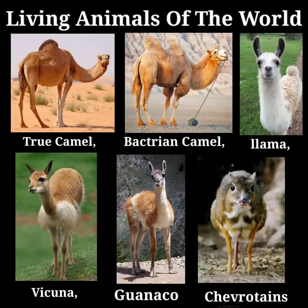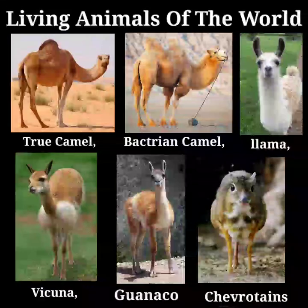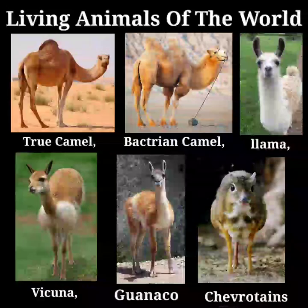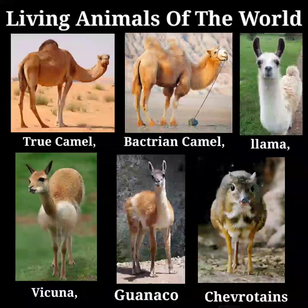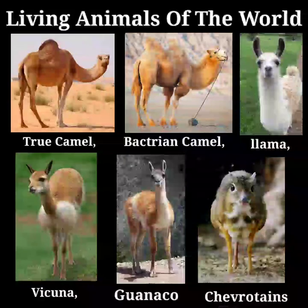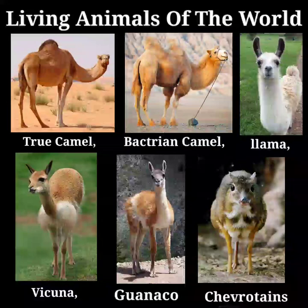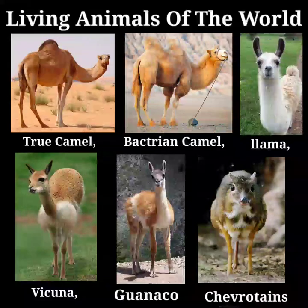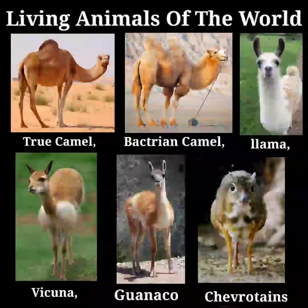This is the more noteworthy, since the young of the camel are exceedingly helpless. Vicuñas are hunted by the Indians and captured by driving them into an enclosure of perhaps half a mile in diameter. This is hung round with bits of colored rag, which, fluttering in the wind, appear to deter the captives from breaking through.